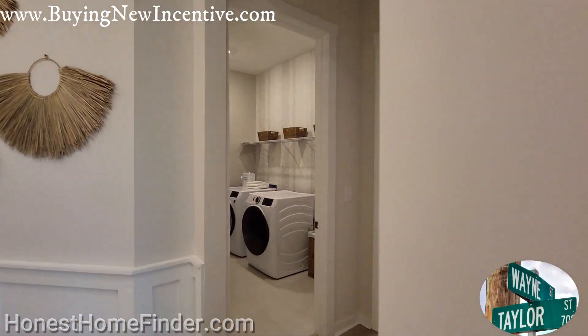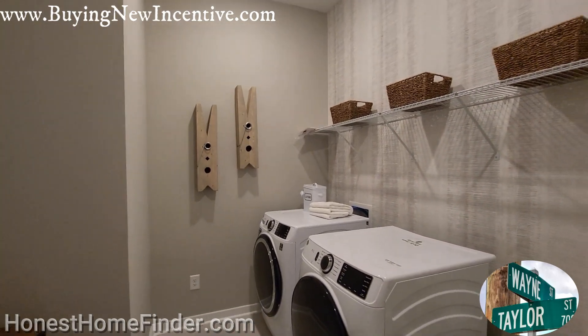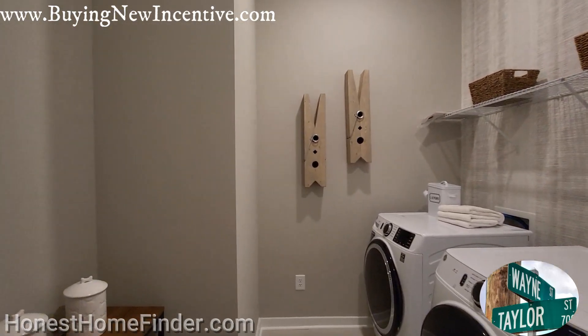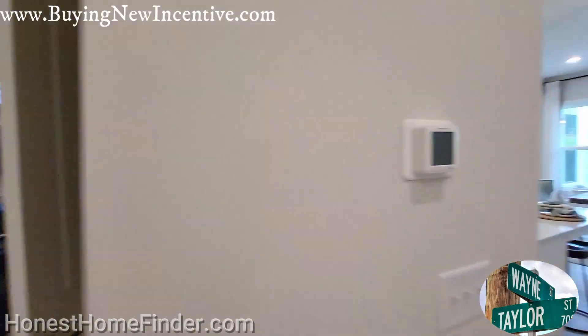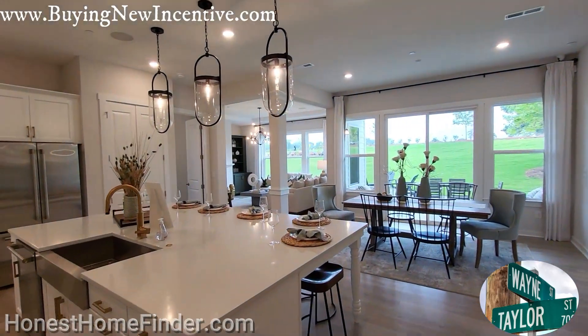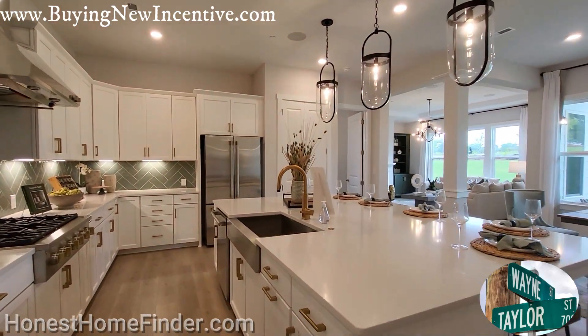That laundry room — like I said, garage. So appreciative of them to let me in to take these videos.